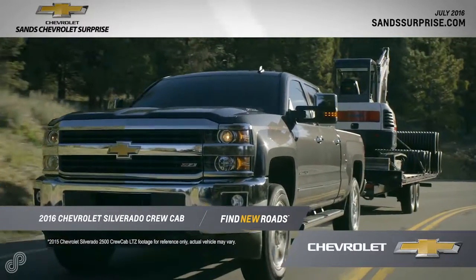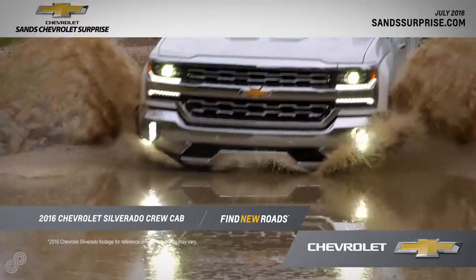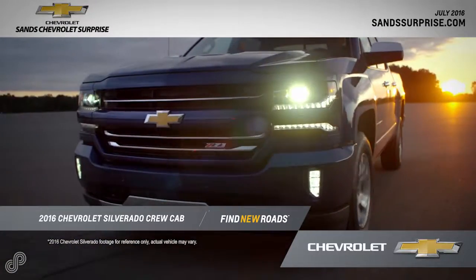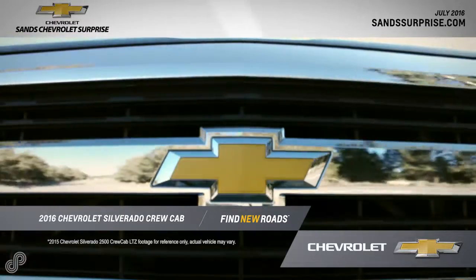A muscular front end gives the 2016 Chevrolet Silverado Crew Cab a bold new look, while high-strength steel delivers rugged capability that you can depend on day in and day out.